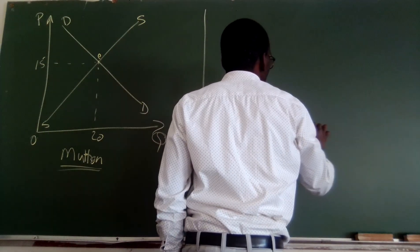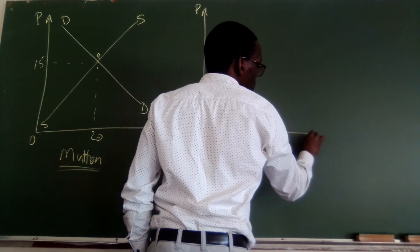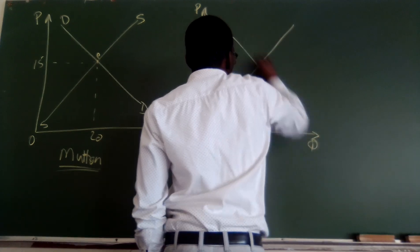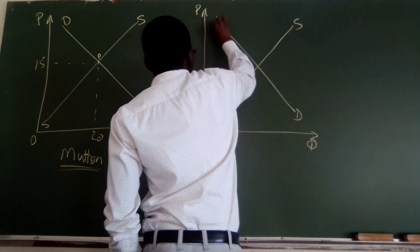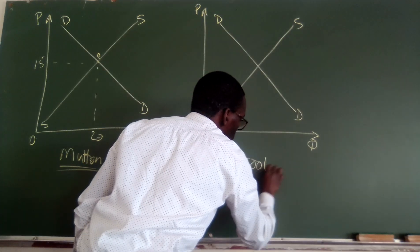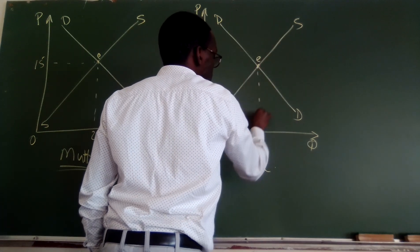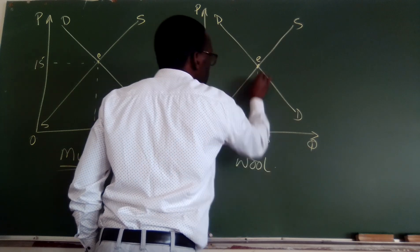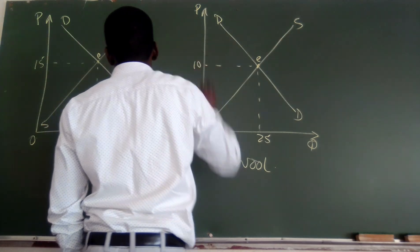And then on the other end, I am also going to look at this one — the price on one axis, that one is the quantity, this one is the origin. Then I am going to say this one is the supply curve, this one is my demand curve. And then I am going to look at this as wool. This one is my equilibrium. And at equilibrium, probably we are producing 25 and maybe the price was 10 cents.